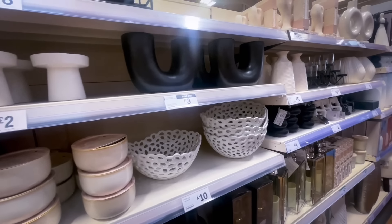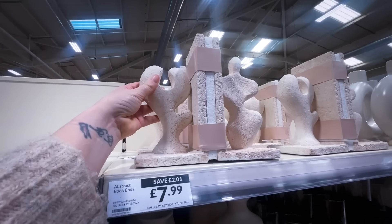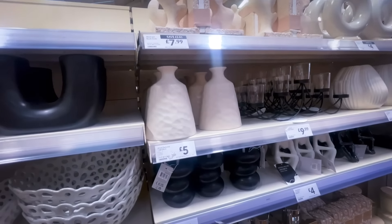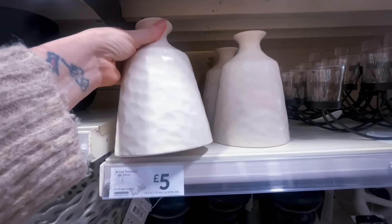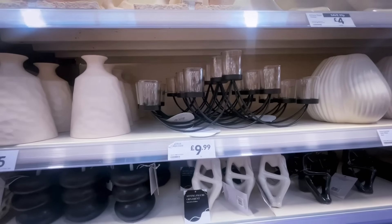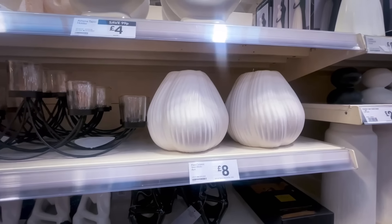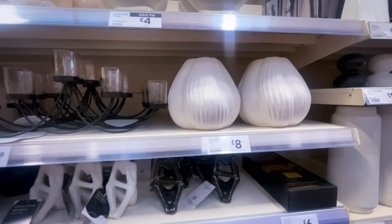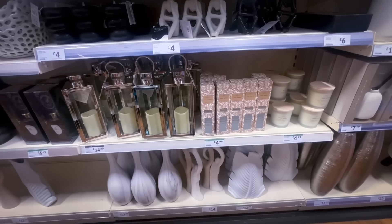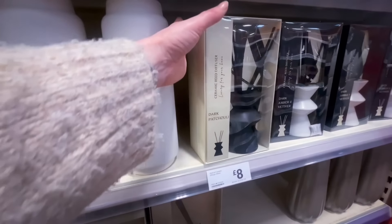A nice bowl for £10, and some gorgeous bookends for £7.99 — I just don't need bookends as I style my books all over my home on units and coffee tables. Have you been into your Range lately? They have some beautiful home decor pieces.